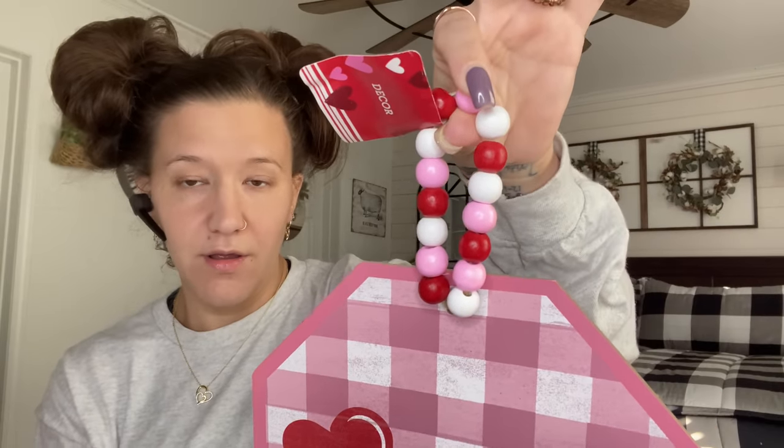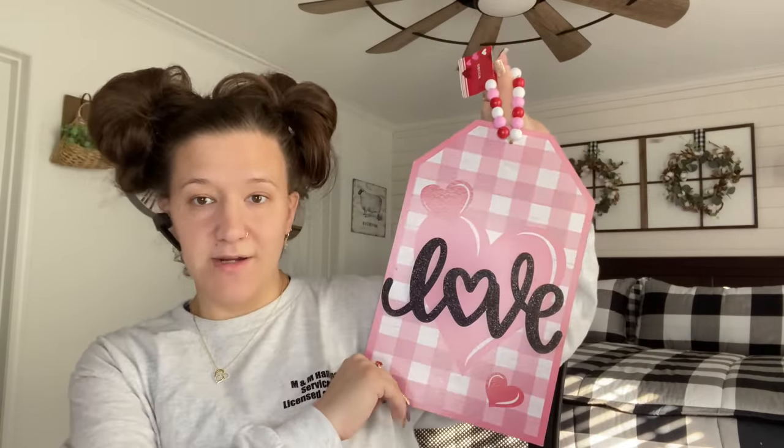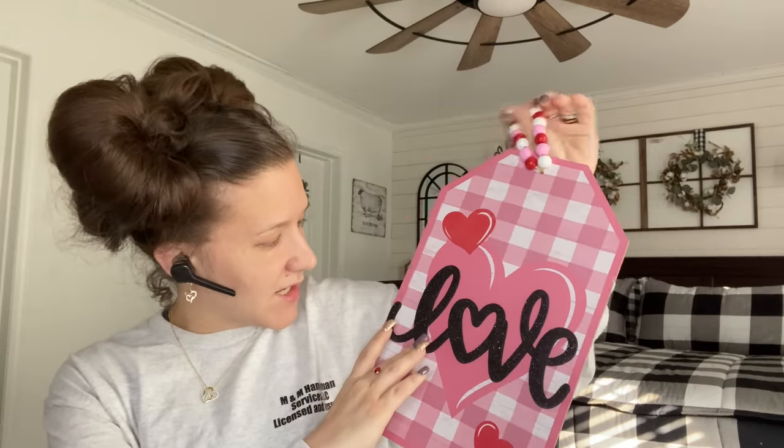Now we're gonna start with the signs. Dollar Tree is doing it big with the signs — they're getting better and better as they follow the DIYers and crafters. Check these out. That's super cute as is. I love this sign — look at the beaded hanger. Dollar Tree, bring it on. This is raised and the glitter is the kind that doesn't fall all over the place, which I definitely appreciate. So I picked up one of those.